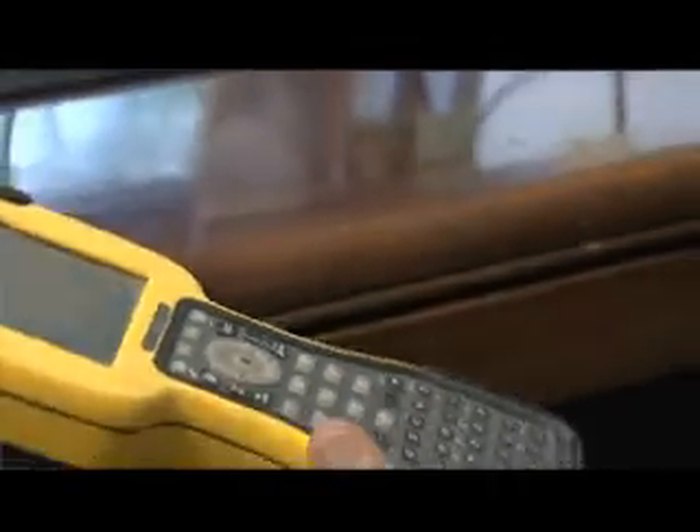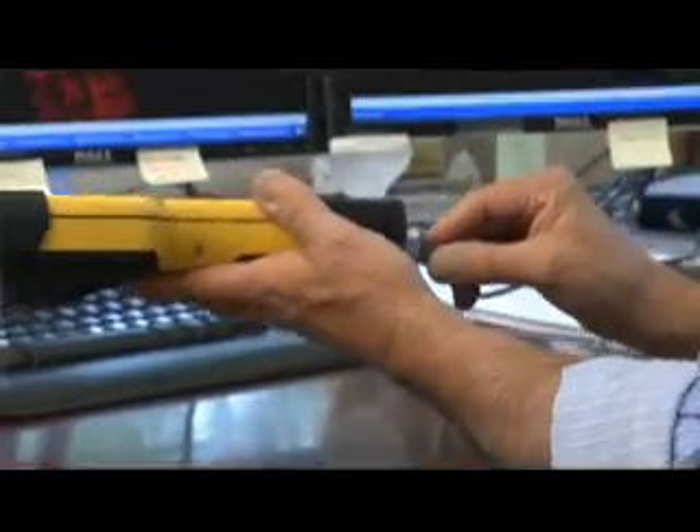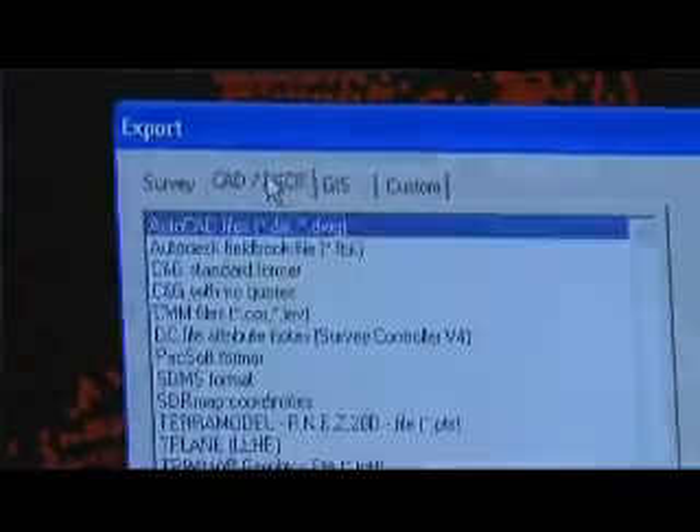Once we've collected all our data in the field with our data collector, we can bring that back to the office, connect it up to our computers at night, download the collected data into our database file, save that out as a comma-delimited file, then bring it into MicroStation or any CAD package, and have that basically produce about a 75 percent drawing.